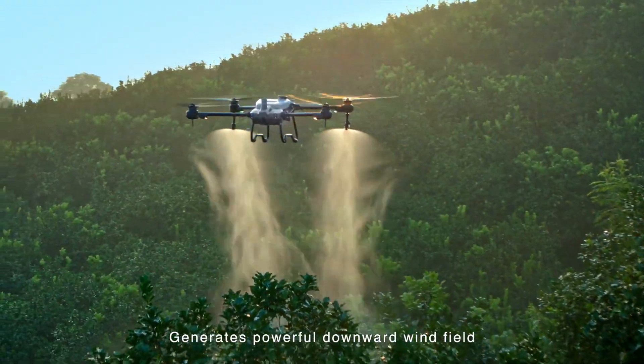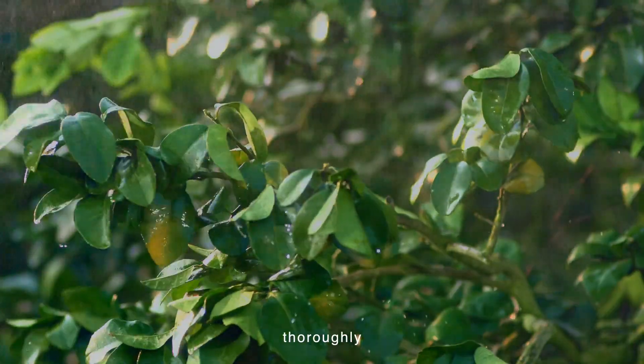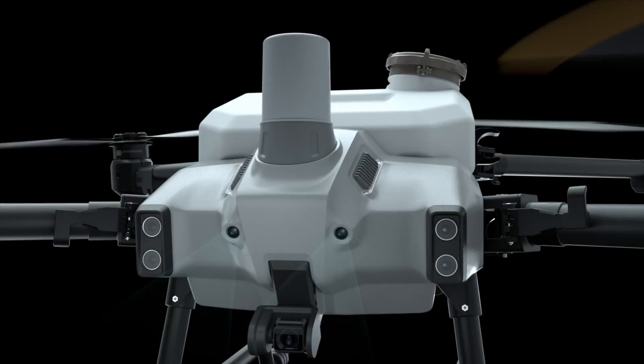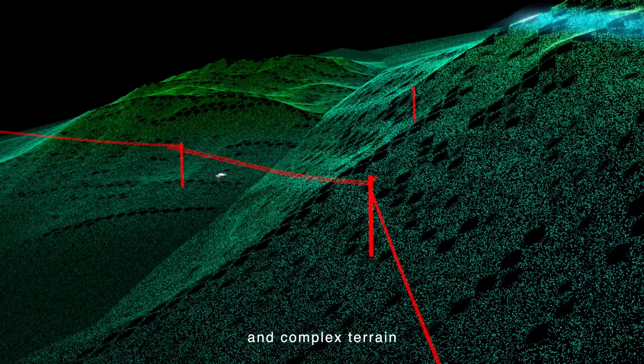Generates a powerful downward wind field, allowing insecticides to penetrate trees thoroughly. Binocular vision and phased array radar form a spatial intelligence sensing system, revealing hazards and complex terrain.